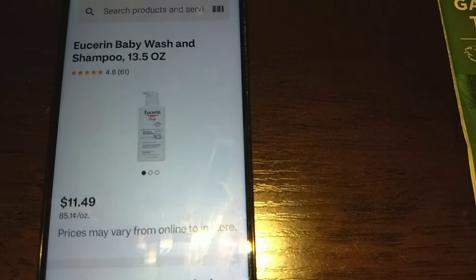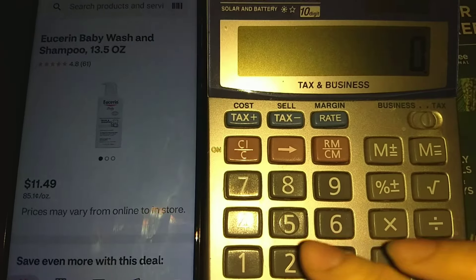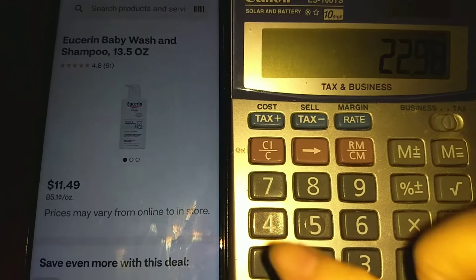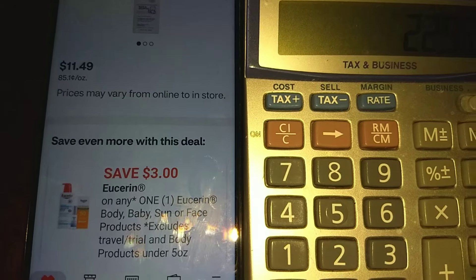If you want to do this Eucerin baby deal, here's what you would do. You'll buy two of these Eucerin baby wash — these are $11.49, so going by the online price, $11.49 times 2 will be $22.98. You will use the $3 off manufacturer digital coupon and the $5/$2 insert that I just showed you.